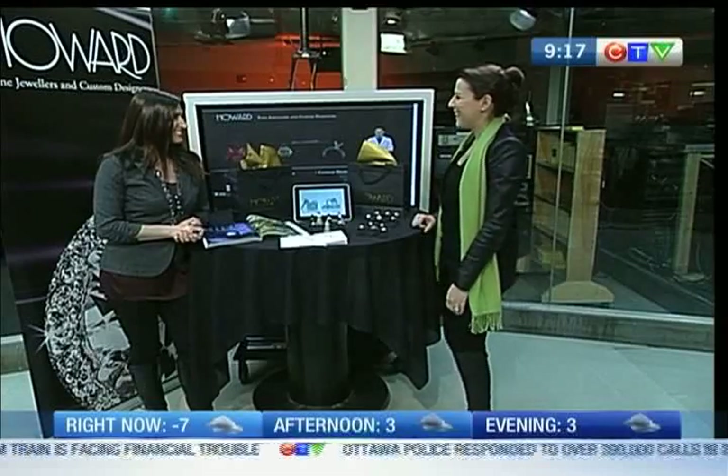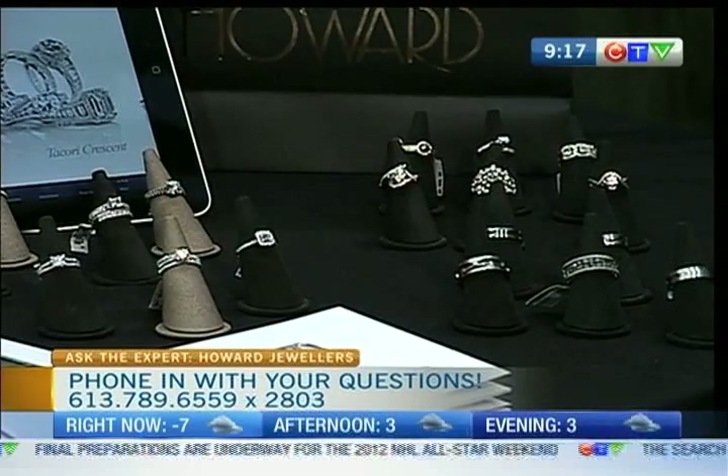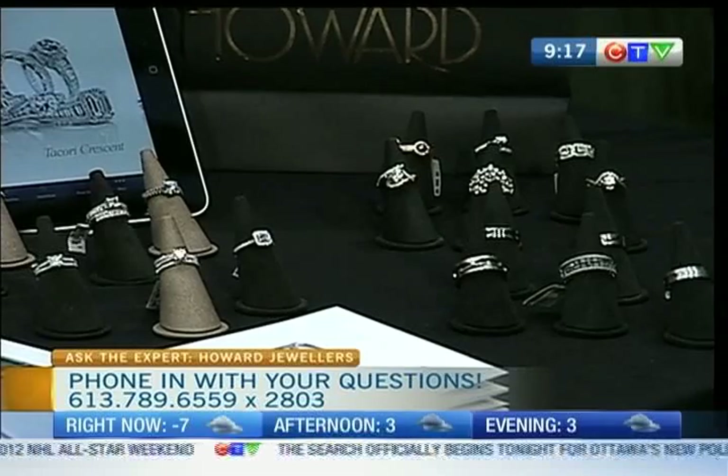Stephanie, pleasure to see you again. Nice to see you again too. It's been amazing because I've been looking at some of the display that you've brought. We're talking engagement rings, but so far beyond the traditional engagement ring that you expect to see. Remember, if it's different, it's from Howard. It's truly our logo, and we try our very best to live up to that.